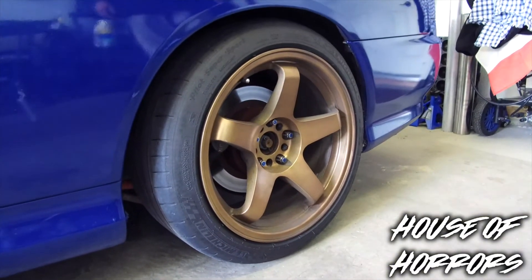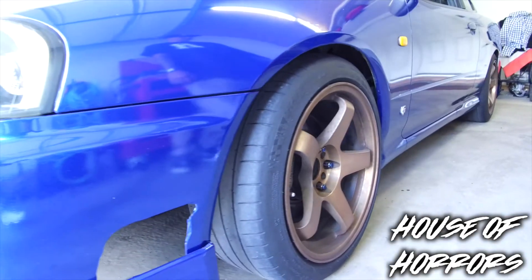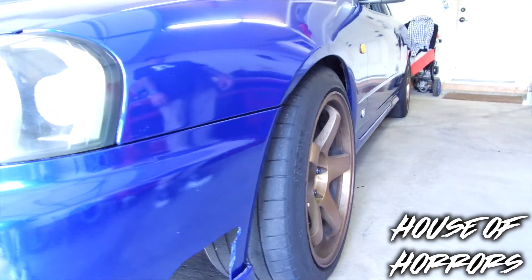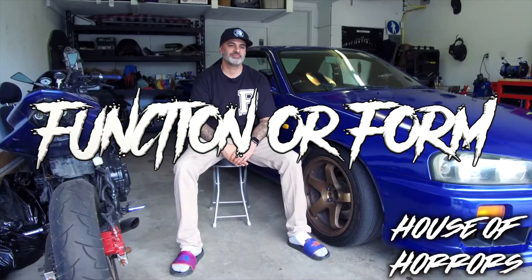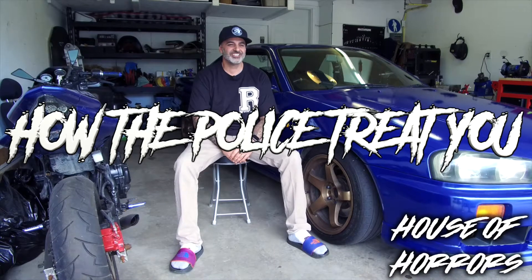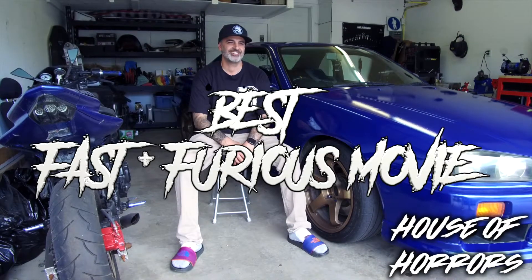Wheels — I've got some Rota 5-spoke. I forget the exact size, but there are no spacers or anything. Function: not very good. Suspension: R34 GTR. I don't know, they're all kind of weird.